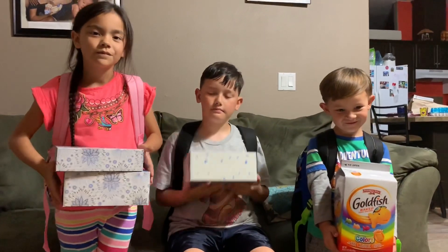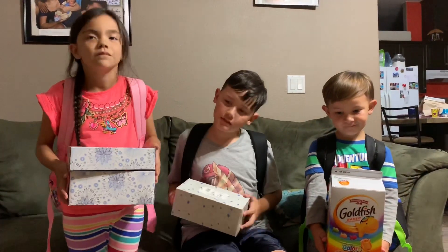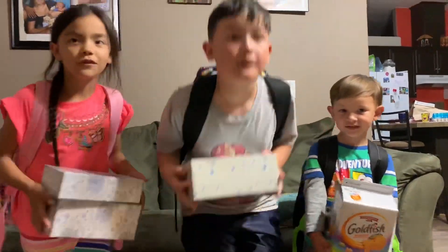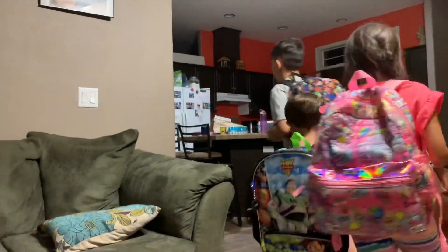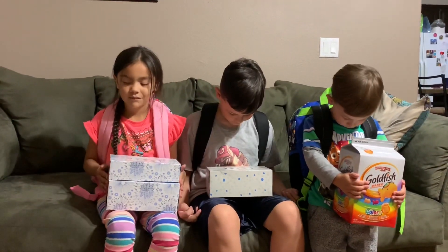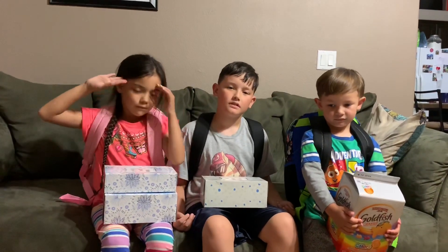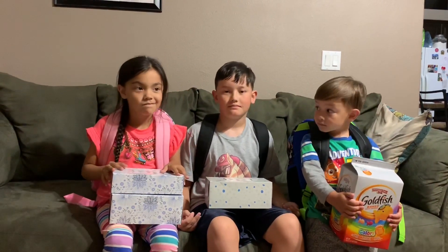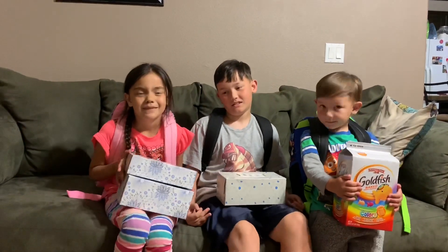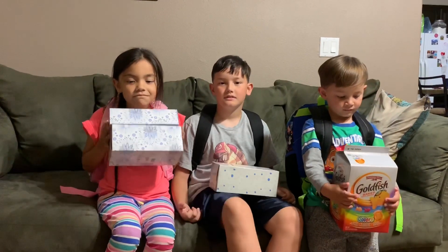Well guys, we shopped, we sorted, and we loaded your backpacks. And now you guys are ready to go. It's not time to go to school yet, but we are ready. We got all your school clothes, all your school supplies, and we still have a few more days before school starts — we're ahead of the curve. Get ready for bed, put all your stuff by the door so it's ready for the first day of school.